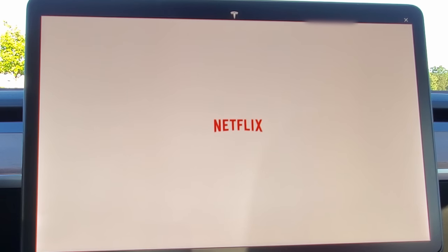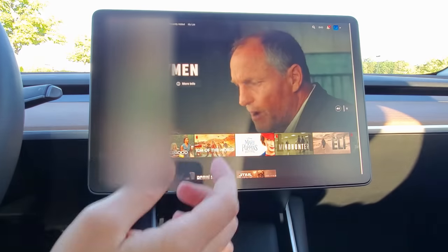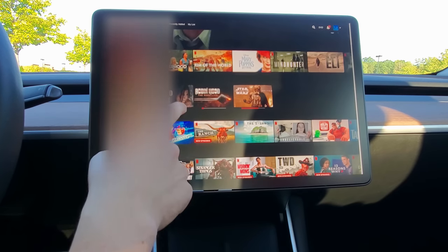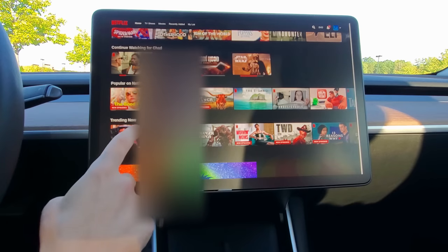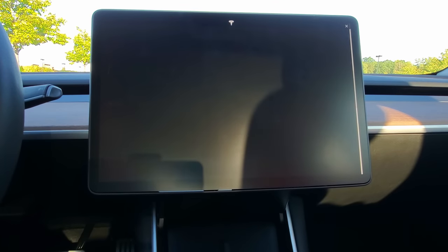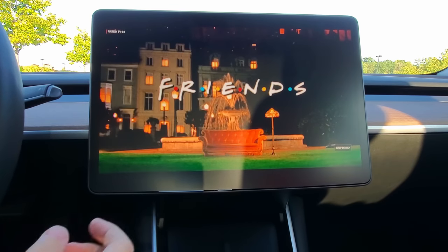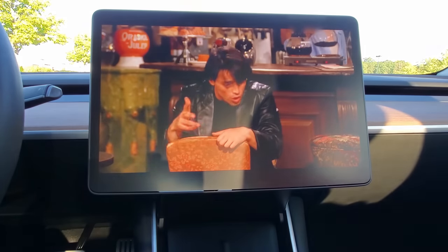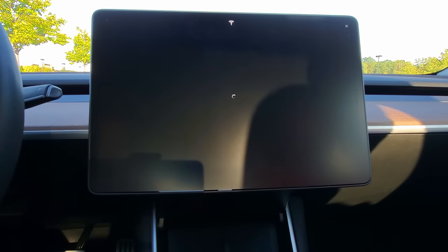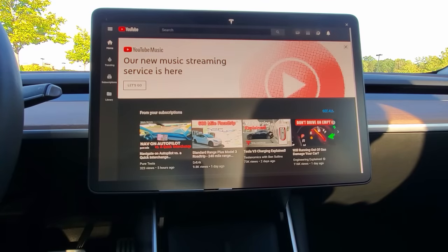Let's check out Theater. Looking at Netflix — you can't adjust volume from the steering wheel, you have to do it on screen. We'll mute it to avoid copyright issues. Pulling up Friends: we're on LTE right now, not Wi-Fi, which is just for the beta. Once out of beta you'll need Wi-Fi for this. Full screen looks great.